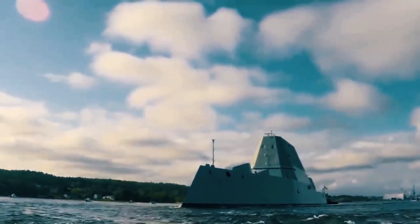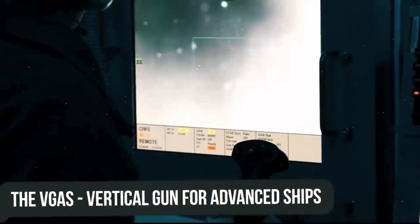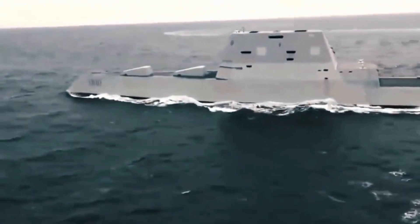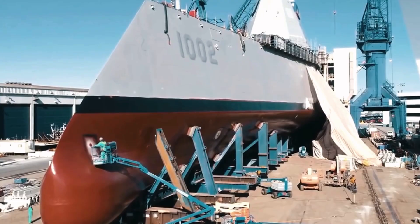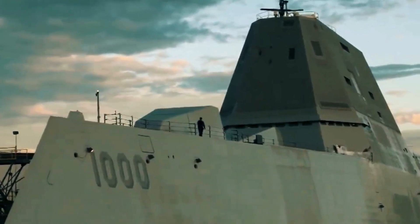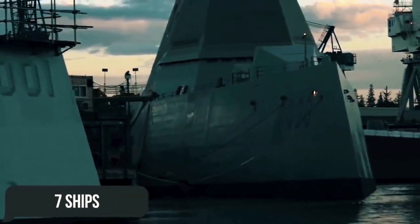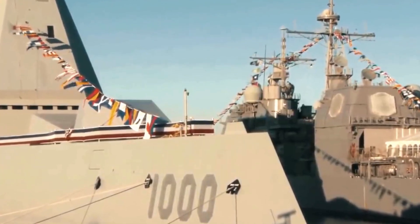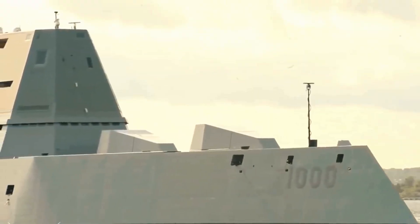Many of the functions of this innovative ship were developed as part of the DD-21 program, based on the VGAS — Vertical Gun for Advanced Ships. The initial plans of the U.S. Navy included the construction of 32 Zumwalt-class destroyers with an estimated service life of 50 years. After some time, this number was forced to be reduced down to 24 units, then to 16, then seven, and eventually only three such destroyers were built, mostly due to the unjustifiably high cost of the latest experimental technologies.